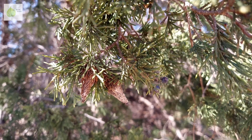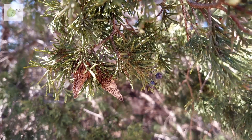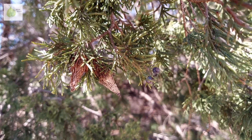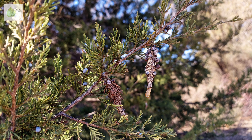Have you ever seen these weird cone-like structures hanging off of junipers? Some people say they make it look like the tree is covered in Christmas ornaments. These are bagworms, and as winter is nearing its end here in the eastern United States, they are really conspicuous in the landscape.